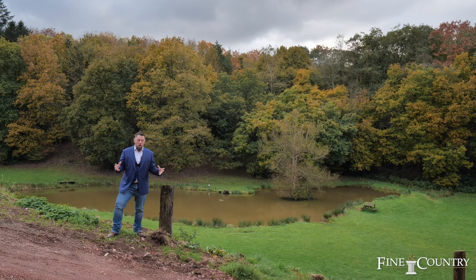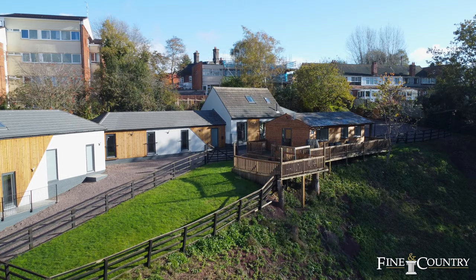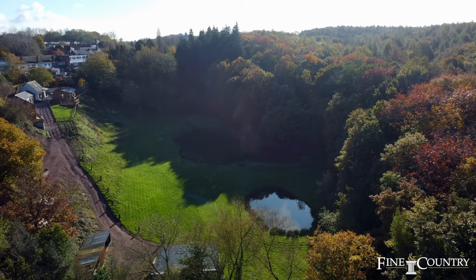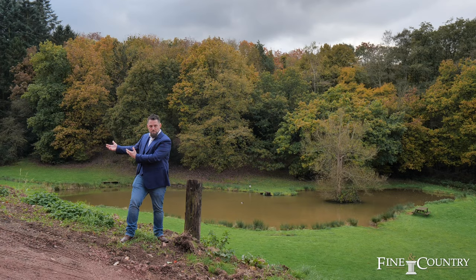We've shown you the absolute phenomenal accommodation here — that four bedroom house and two one bedroom self-contained annexes. You've got further storage, outbuildings or stabling down here. As I mentioned, it's on 2.6 acres. You've got two boating lakes behind me here. It could give you the option of having a potential Airbnb and a glamping situation, or maybe it could be for your multi-generational living.